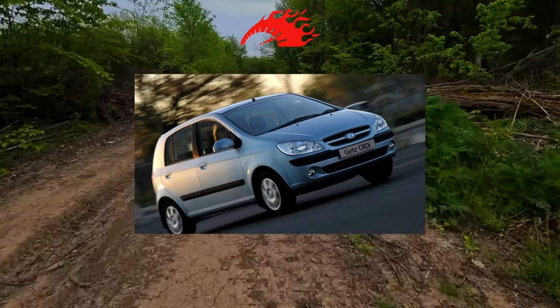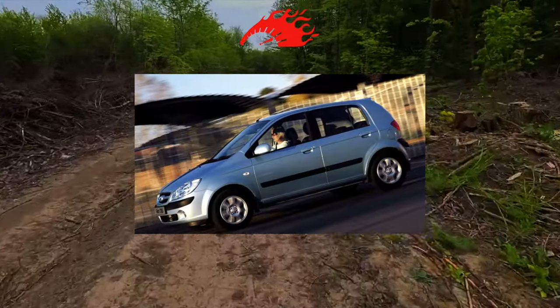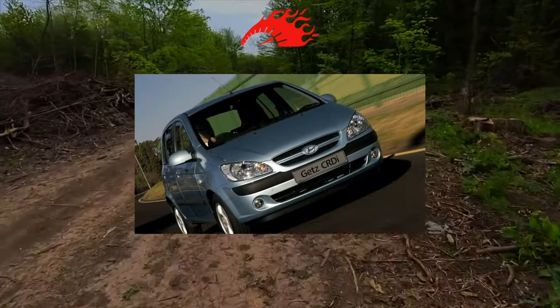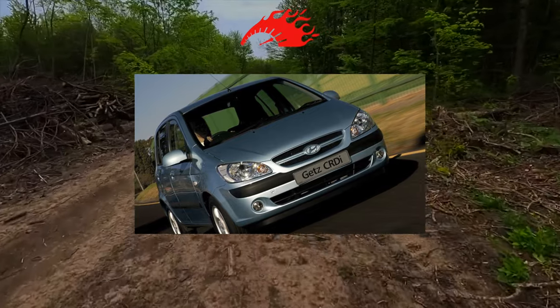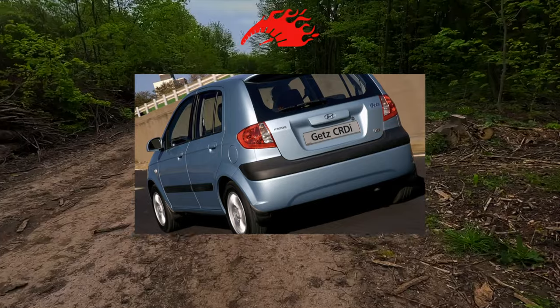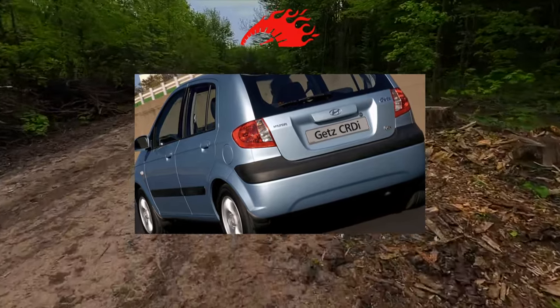The car is equipped with a 5-speed manual gearbox or a 4-speed automatic, except for the 1.1-liter engine. There are usually no problems with gearboxes, at least for the first 100,000 to 150,000 kilometers. They require only regular oil changes — every 45,000 kilometers for the automatic transmission and half as often for the manual gearbox.